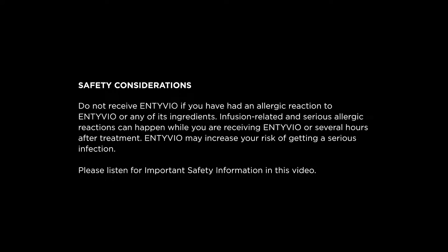Entyvio is a prescription medicine used in adults with moderately to severely active ulcerative colitis or Crohn's disease when certain other medications have not worked well enough or cannot be tolerated. Entyvio may help begin to reduce some of your symptoms, achieve remission, and reduce or stop the use of steroids. Please listen for important safety information in this video.